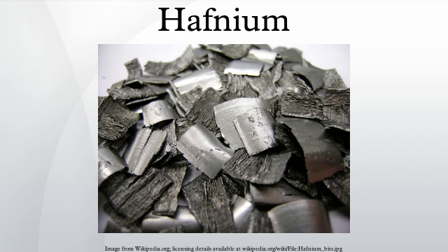Its existence was predicted by Dmitri Mendeleev in 1869, though hafnium was not identified until 1923, making it the penultimate stable element to be discovered. Hafnium is named after Hafnia, the Latin name for Copenhagen, where it was discovered.